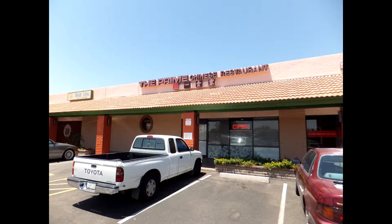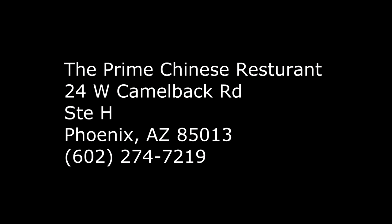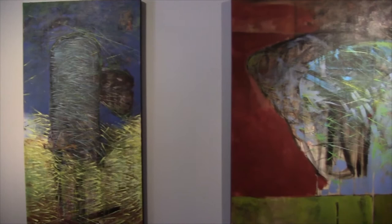This solo exhibition came about as a result of a friend recommending a location to me, the Prime Restaurant in downtown Phoenix, Arizona. It's been around for about 20 years, and the owner has been a really great advocate of the arts, and I'm very appreciative of what they've done. It provided a really great forum for me to present my work.